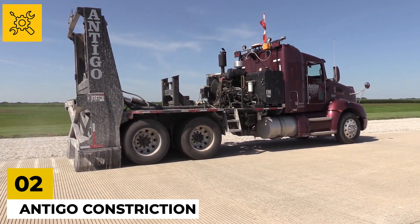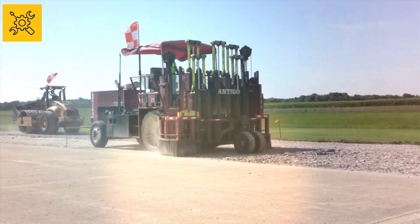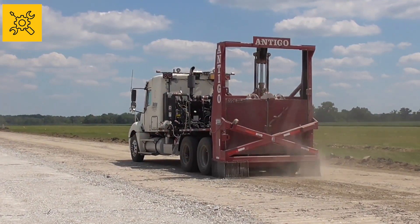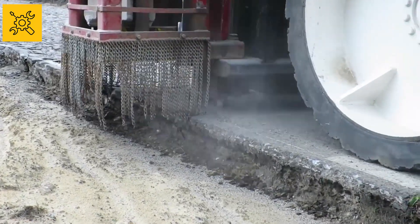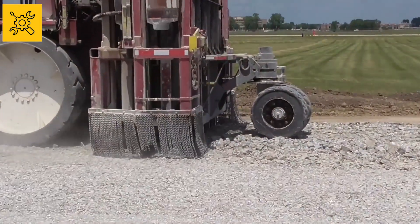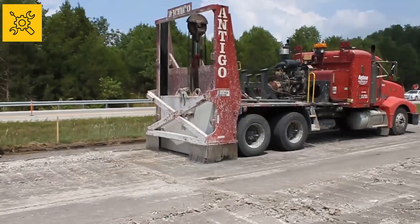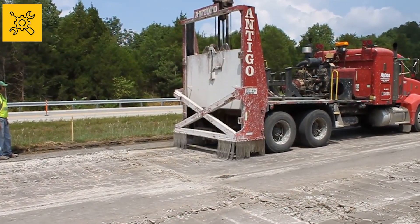Number two: Antigua Construction. The company called Antigua Construction makes something unique that you have never seen before. This machine is used in road construction. When the road has to be rebuilt, a machine that strikes the ground like a hammer is used, which weakens the surface of the road by hitting it repeatedly. On the other hand, there is another special machine with hammer-like tools at the back that keeps hitting the road.